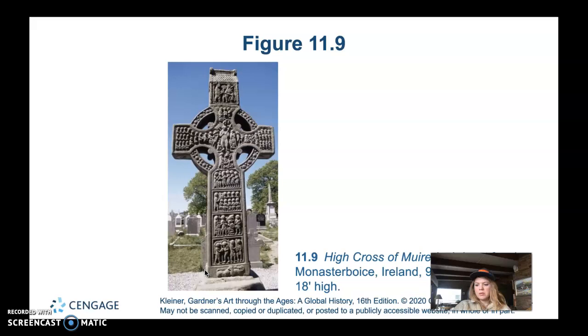The circle intersecting the cross identifies the type as a Celtic cross. The center of the West side depicts the crucified Christ. On the East side, Christ is risen and stands as judge of the world — the hope of the dead — and below him is a depiction of the weighing of souls on scales, a theme that continues in later Christian art. Since this is labeled as the East face, it depicts Christ as judge of the world, weighing souls on a scale.